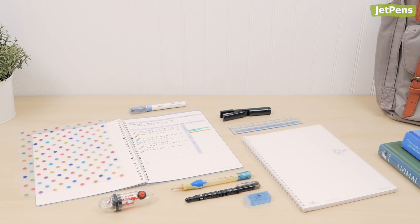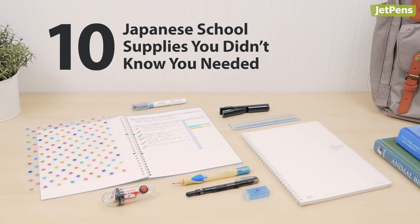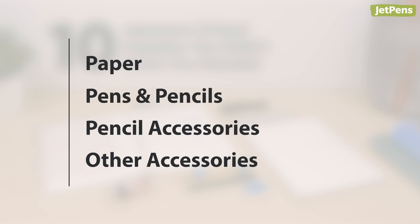Now that back-to-school season is here, we're introducing some of the most innovative school supplies from Japan that you didn't know you needed. Keep watching to see if there's anything you should add to your back-to-school shopping list.